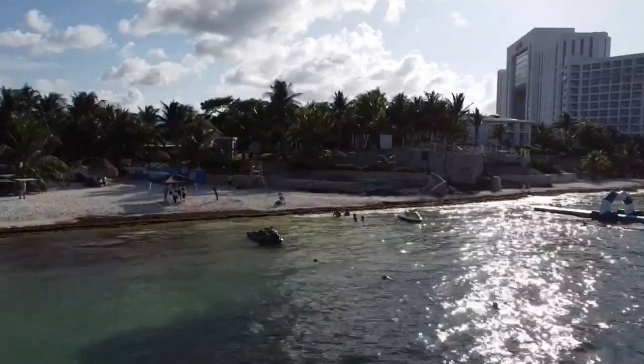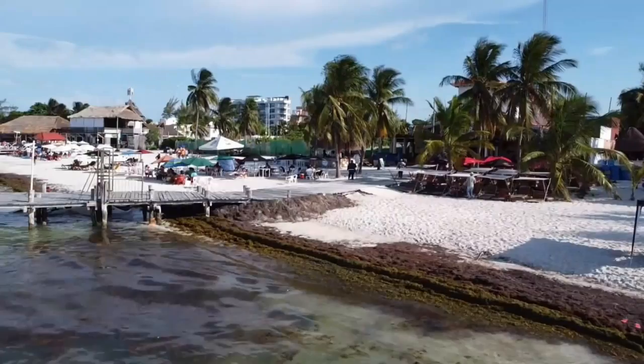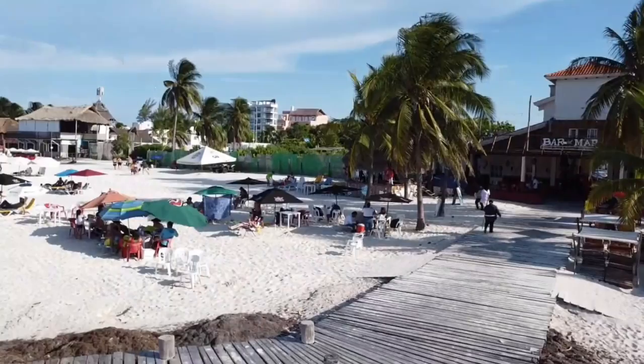Here my daughter Ella, also known as 3lla.t on YouTube, is operating the drone. She purchased the drone for this trip and she's really pushing the limits on her creativity skills, capturing great footage from a unique perspective.